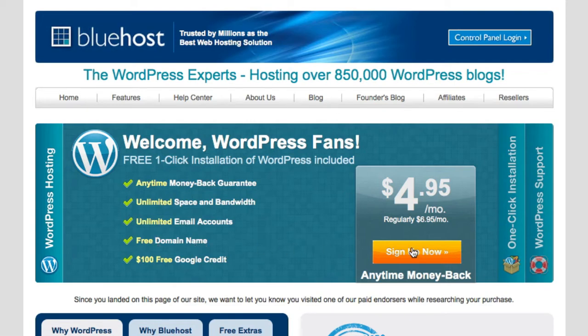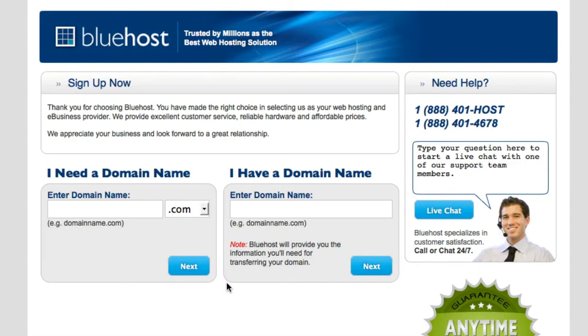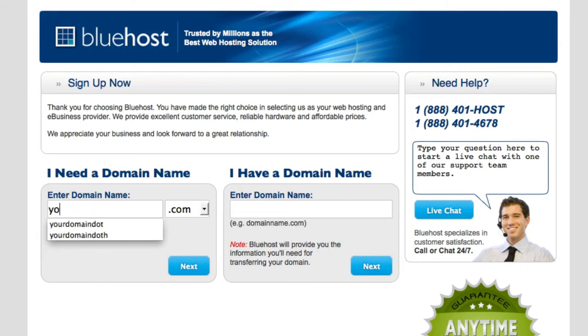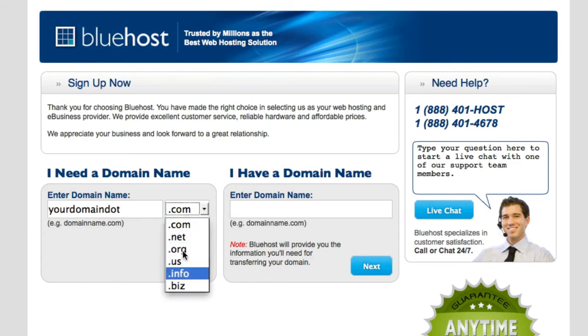Once you see that, go ahead and click on 'Sign Up Now.' It will take you to this page where you're going to get the free domain — right here where it says 'I need a domain.' If you already have a domain, just put in your existing domain right there. To get your free domain, enter the domain name you want. I'll go ahead and put 'yourdomain.com' — whatever you want.